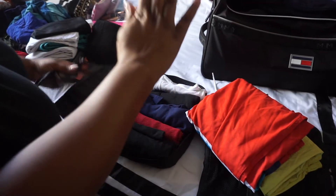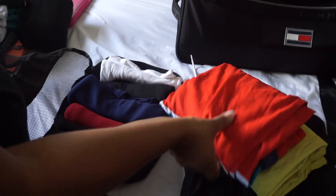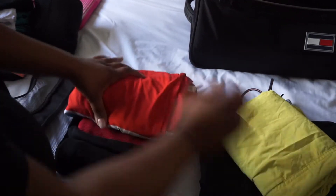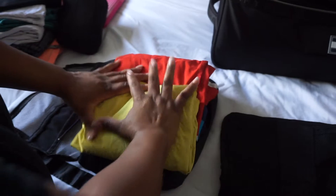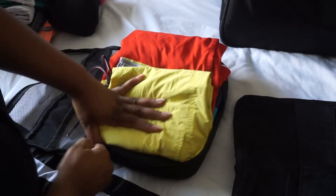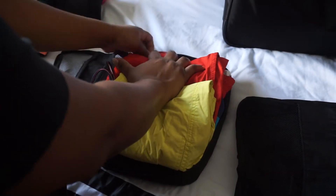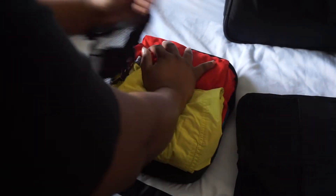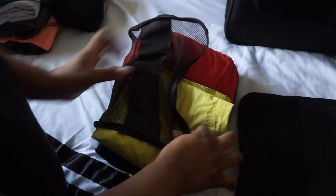Alright guys, so I have all of his t-shirts in here and I feel like I have a little bit more room. So I'm going to put his swim trunks in here — I didn't roll them, I just laid them kind of flat in hopes that I can compact all of this in here. Because he's a guy and he's bigger, his stuff is much bigger, but these are just under t-shirts for workout and the pool, so I can kind of smash them a little bit more.